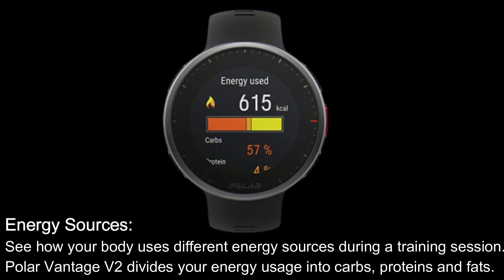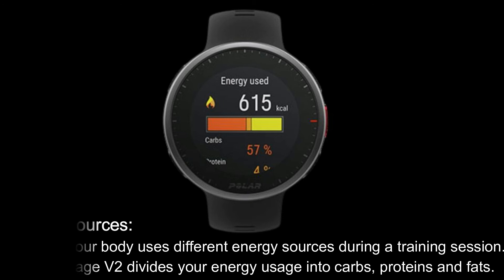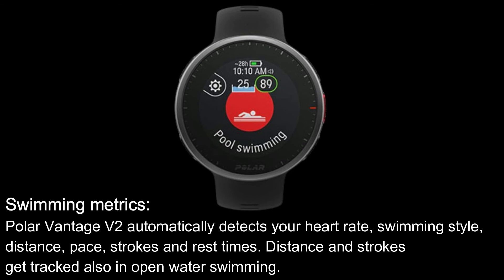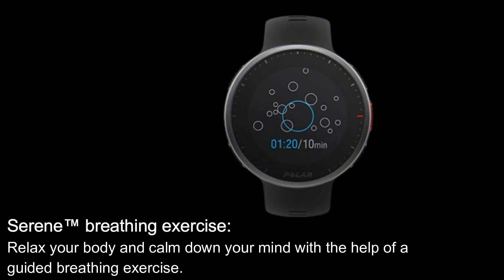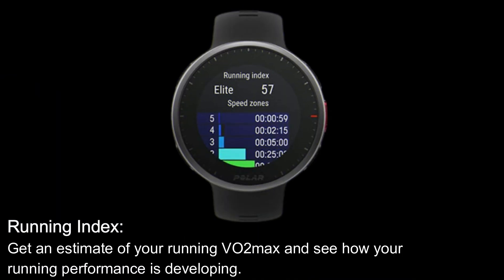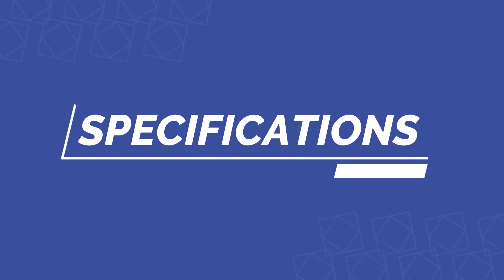Energy Sources: see how your body uses different energy sources during a training session — the Polar Vantage V2 divides your energy usage into carbs, proteins and fats. Swimming Metrics: Polar Vantage V2 automatically detects your heart rate, swimming style, distance, pace, strokes and rest times. Distance and strokes get tracked also in open water swimming. Serene Breathing Exercise: relax your body and calm down your mind with the help of a guided breathing exercise. Running Index: get an estimate of your running VO2 max and see how your running performance is developing.